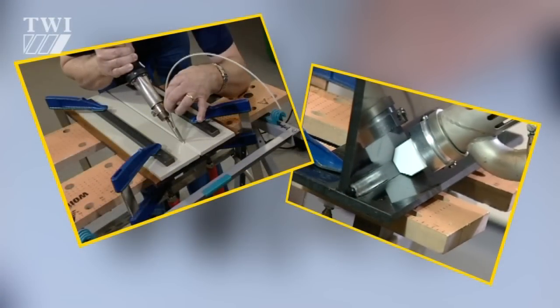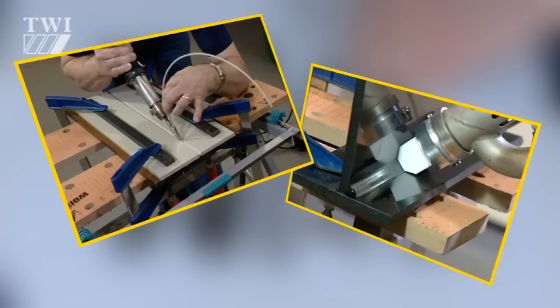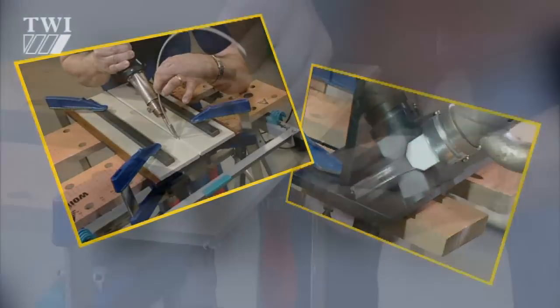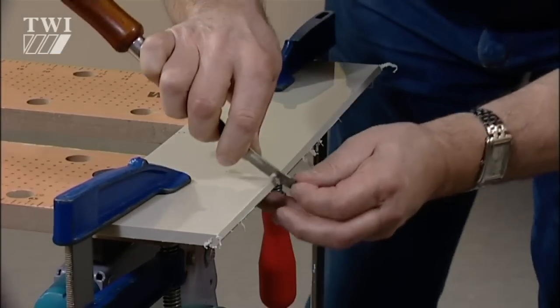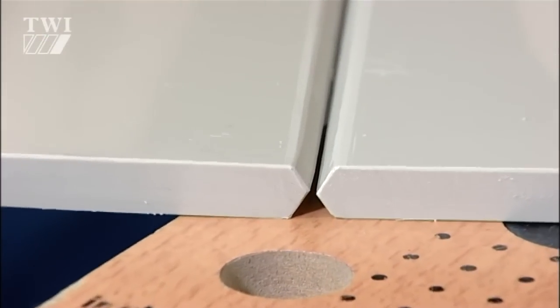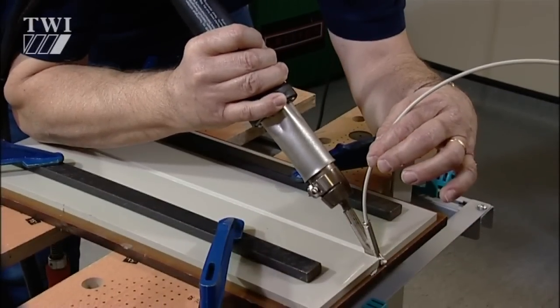Hot gas and extrusion welding are manual processes that depend heavily upon welder skill. He or she must understand the importance of, and be able to carry out, surface preparation prior to welding. It's essential for welders to understand the relationship between the primary welding variables.